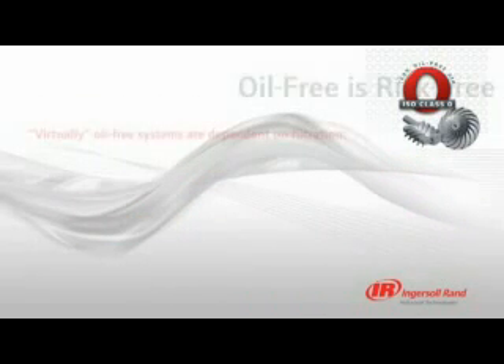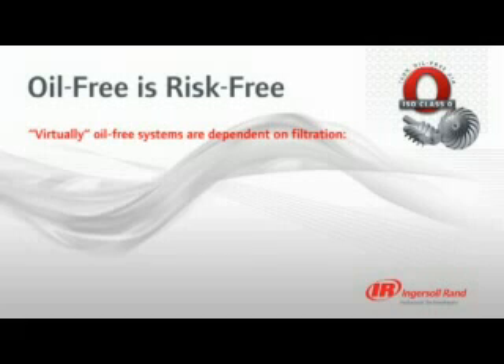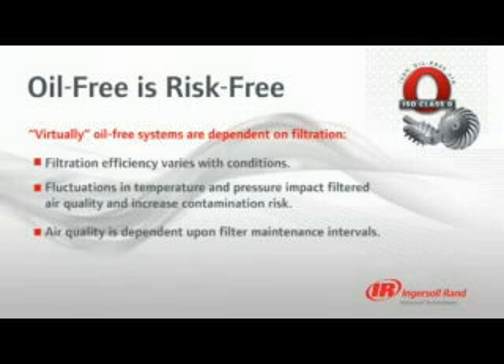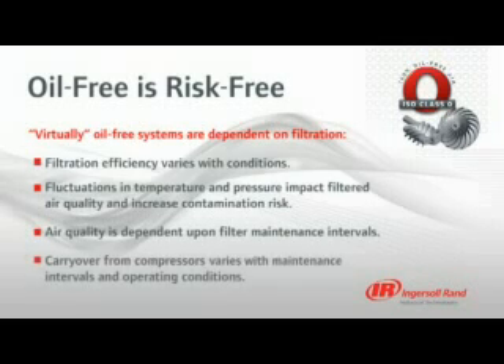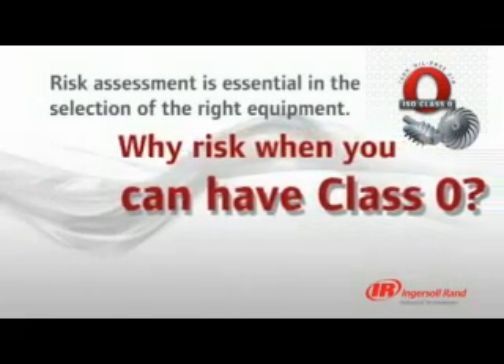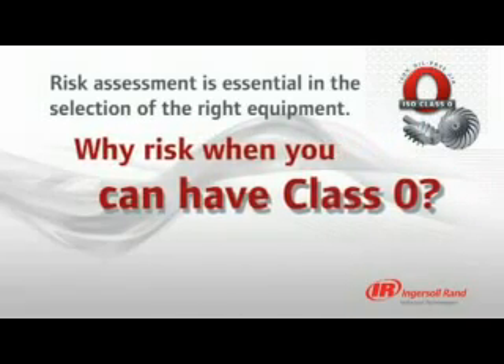While others may claim virtually oil-free or essentially oil-free with filtration, the level of filtration efficiency is dependent upon several factors, such as fluctuations in temperature and pressure. And as maintenance programs vary, so does air quality. Don't take chances with your air. When you demand truly oil-free air, choose an Ingersoll Rand Oil-Free Compressor.